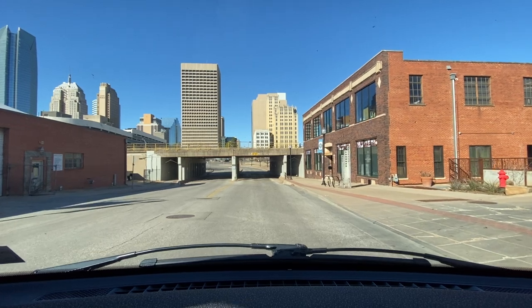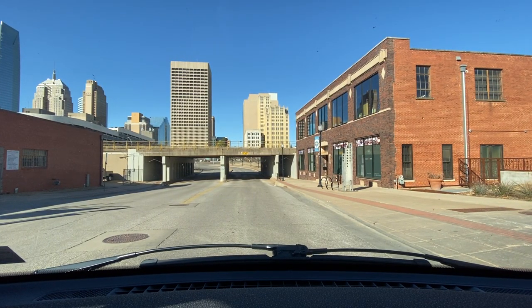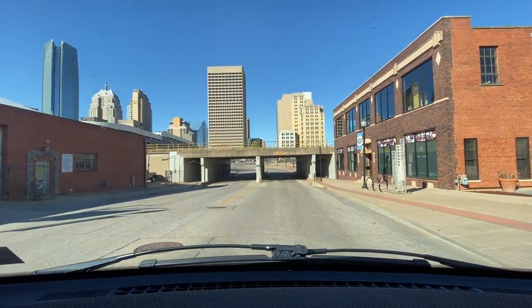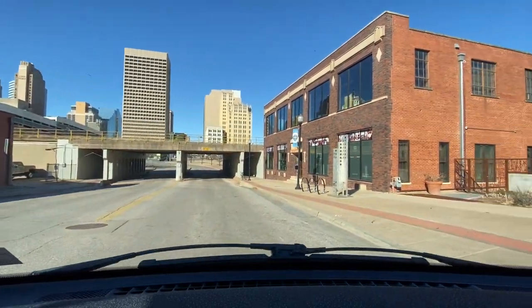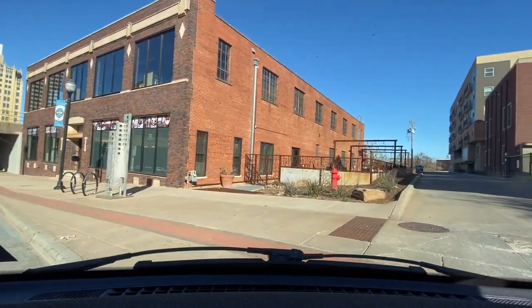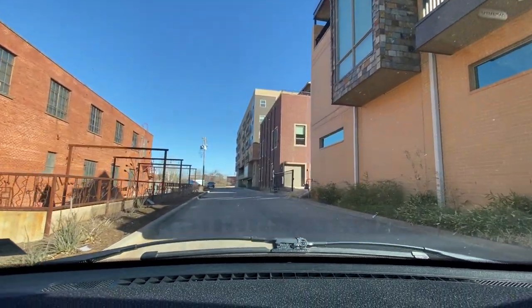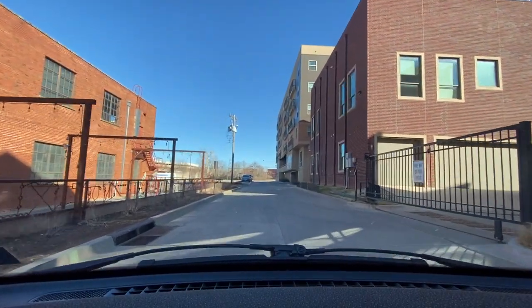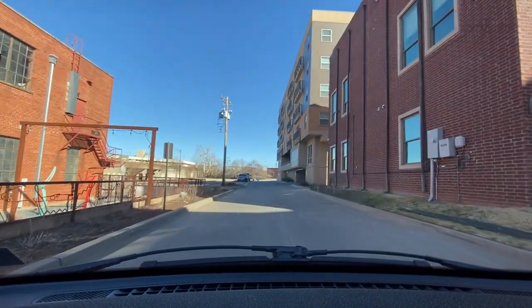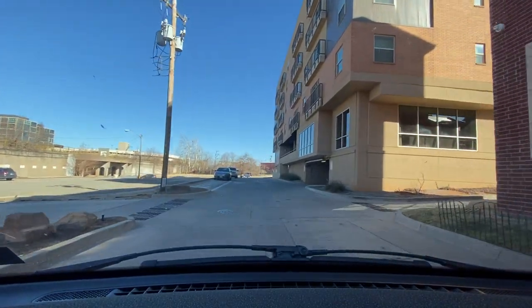Look at the skyline on my left hand side — you have the whole entire city line. So Deep Deuce is right next to the downtown area. I'm going to take this back way because if we go any more forward it's going to take us out of the neighborhood, out to N.E.K. Gaylord Boulevard. When you hit that boulevard, you're out of the neighborhood, so we want to try to stay within the neighborhood.